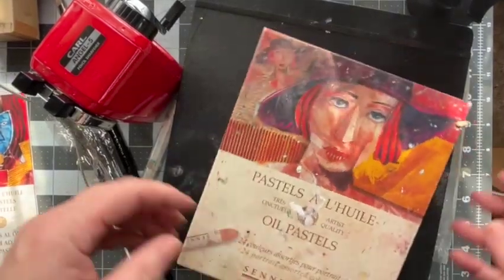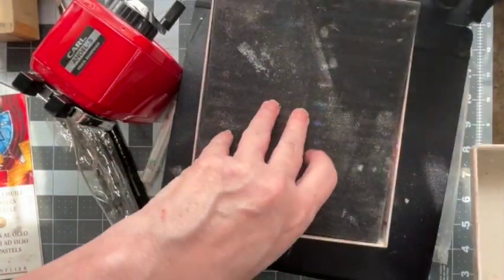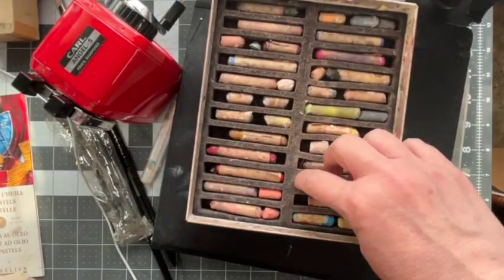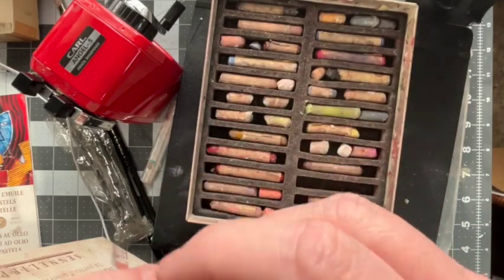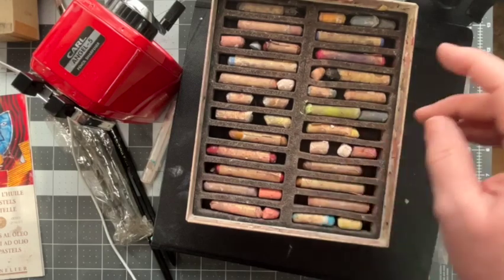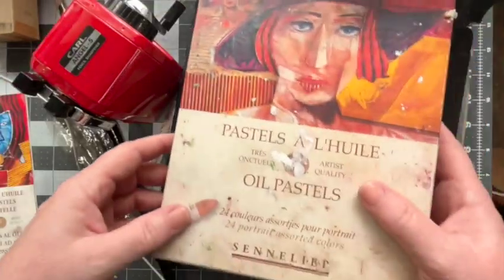Or alone, of course, if that's what you prefer. Then I like these Sennelier oil pastels — sorry if I pronounced that wrong. They're almost like the consistency of lipstick, and I've used this set very, very much. They're just a nice consistency. I'm going to have to reorder some of these colors. The problem is, when you order them individually, by the time you get one or two sticks, you could have just gotten a whole new set.